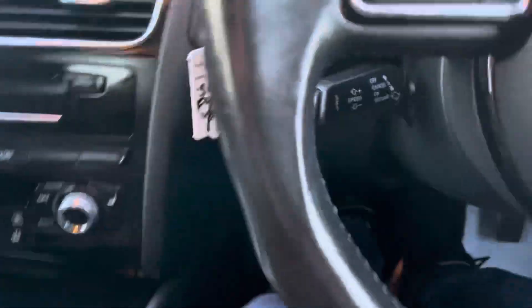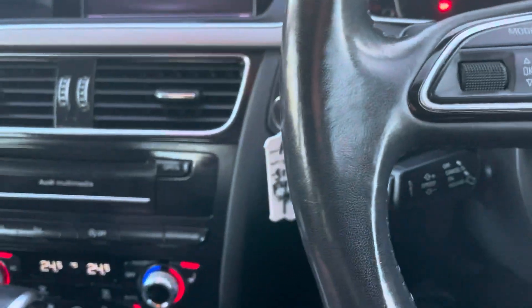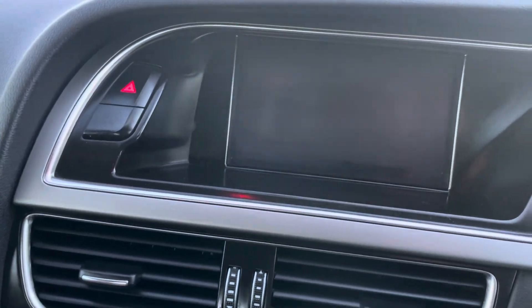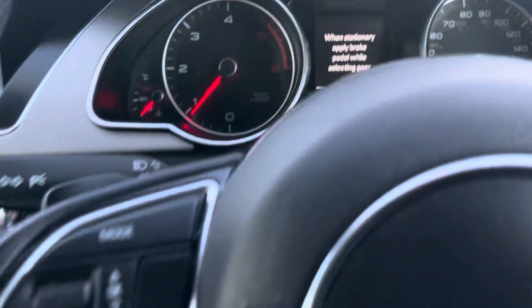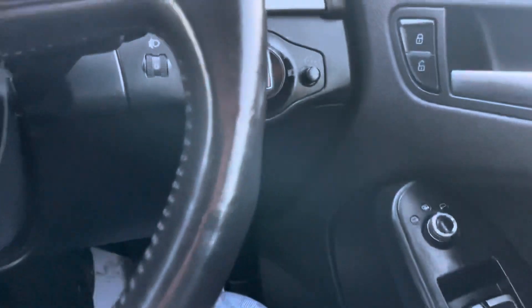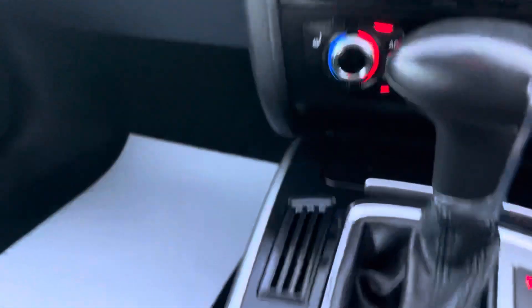Let's get them heated seats on — it's absolutely freezing out there. So we've got the media, the sat nav, Bluetooth, all the bits and pieces. It has got cruise control on. Heated mirrors, media — everything you want really.